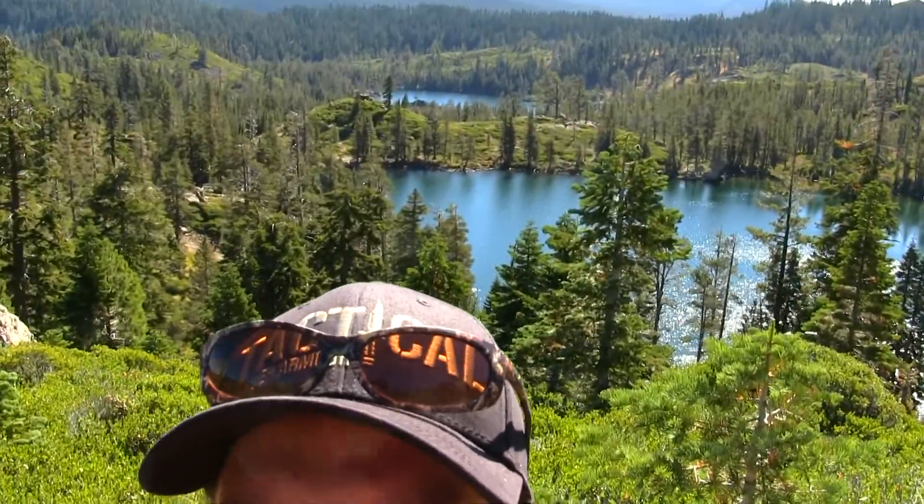I wanted to show you where I'm at right now — I've got two lakes behind me and another lake right here. It's so beautiful up here. Still got almost two miles to go to Mount Elwell. So far the climb up here has been the hardest part — it is one brutal climb, and you're working against the altitude on top of everything.